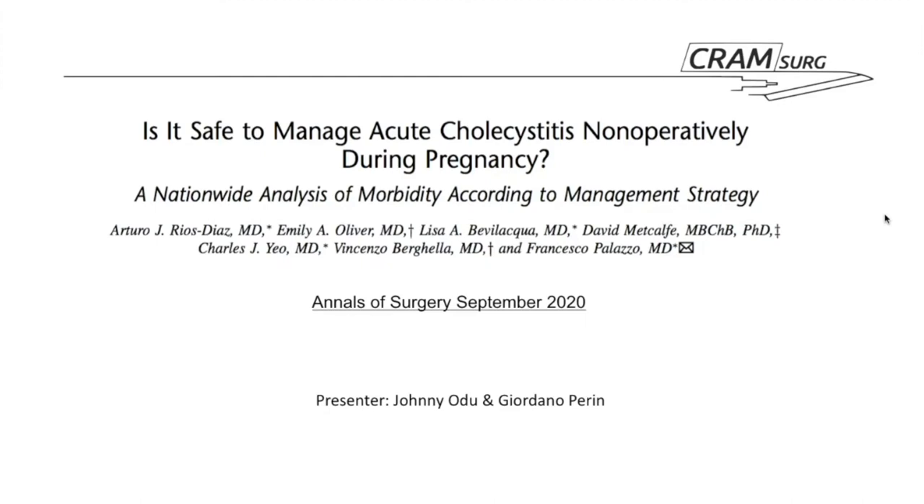Hi everyone, my name is Johnny. I'm one of the new CTs at the Northern General in Sheffield. Today myself and Gio are presenting a paper titled 'Is it safe to manage acute cholecystitis nonoperatively during pregnancy?' This paper was released in September in the Annals of Surgery. It's a collaboration between the US and UK, involving Departments of Surgery and Obstetrics and Gynaecology at Thomas Jefferson University. Gio, do you think this paper is relevant and why?